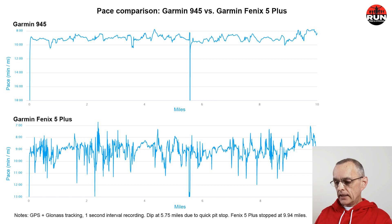There's one dip at 5¾ miles where I had to make a pit stop — I stopped and restarted both watches — but otherwise the Fenix 5 Plus shows quite a bit of pace variation. As mentioned in previous videos covering the Fenix 6 Pro and Fenix 5 Plus, the recommendation is to not rely on pace while running, but instead to look at heart rate or another metric as a proxy for effort and intensity.